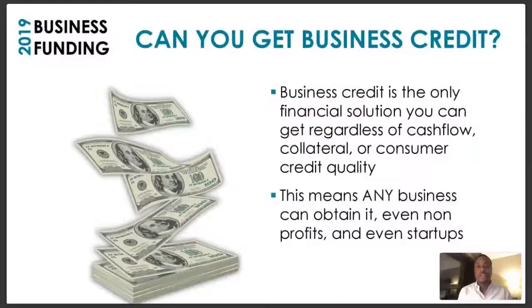Business credit is the only financial solution you can get regardless of your cash flow, collateral, or consumer credit quality. It doesn't matter about your credit score — you can start building business credit even without any of those things. This means any business can obtain it. Underline that, circle it, put a star beside it — any business, no matter where you are as a small business owner or entrepreneur.